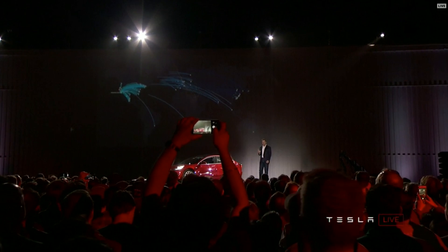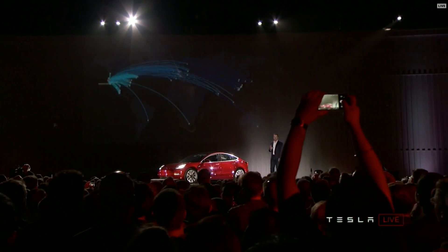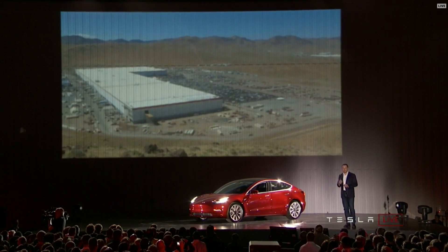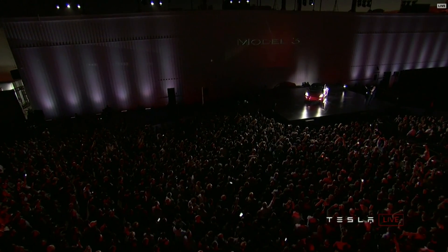We're building the cars as fast as we can. When you have 10,000 unique items in a vehicle, any one of them can slow down the production process. The production rate will move as fast as the slowest and least lucky components in the whole mix. We've got a giant factory making battery packs and powertrains, a giant factory making cars, and a giant supply chain — all of those have to work together in cadence to reach our initial target of 5,000 cars a week, and then hopefully by the end of next year, 10,000 cars a week.